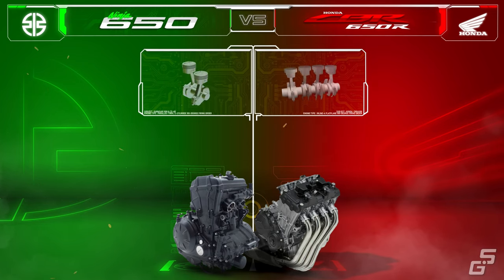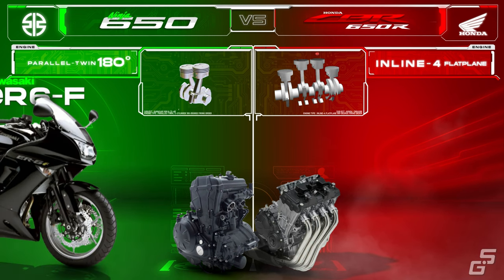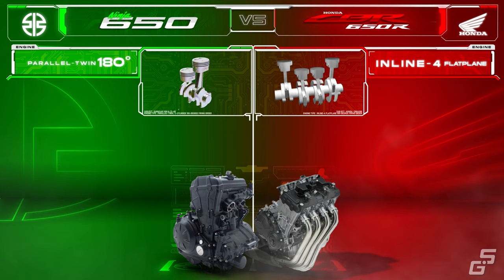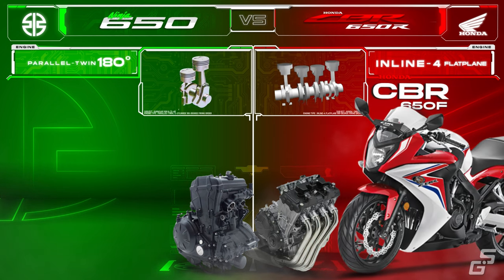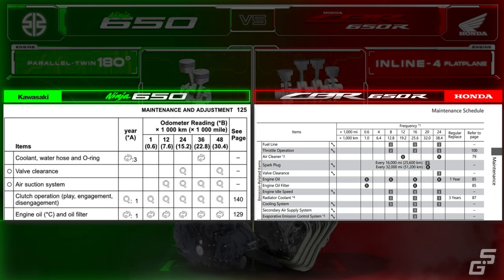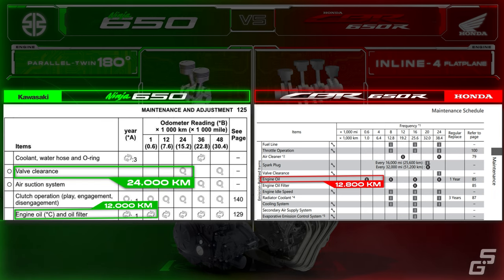The Ninja 650 is powered by a reliable and bulletproof parallel twin engine, based on the continuously updated and revised Kawasaki ER-6F motor, which dates back to 2006. Powering the CBR650R is a more sporty and peaky inline four-cylinder engine, based on the previous generation CBR650F. In terms of maintenance or service schedule, inspections are recommended for both the Ninja and CBR around every 6,000 kilometers, and oil change at around 12,000 kilometers in ideal conditions. The valve clearance check interval for the Ninja is around 24,000 kilometers, while for the higher-revving CBR the interval is surprisingly much longer, at every 38,400 kilometers.